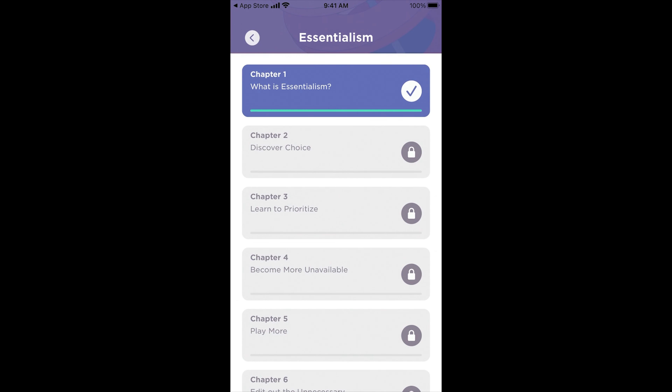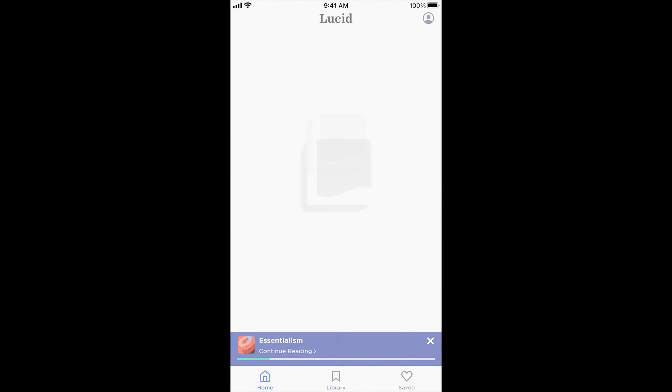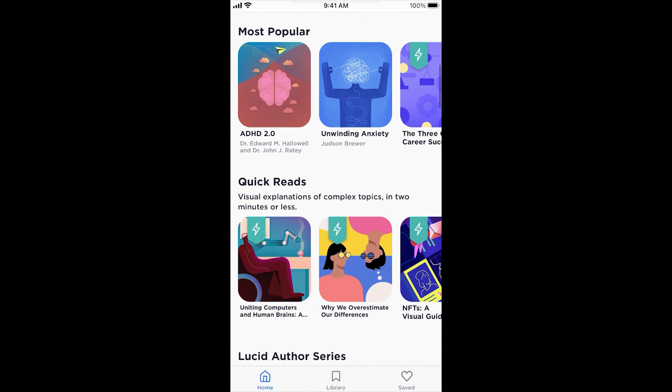When I go back in for the second open, I want to see what that second-time user experience is. What I would recommend to Lucid: show a promotion or show the paywall. We have stats that say showing the paywall every time you open the app actually increases conversions. The other thing I would add is after that first chapter is done, ask for the App Store review — you've probably got them in a good state of mind, so they're more likely to leave a five-star review.